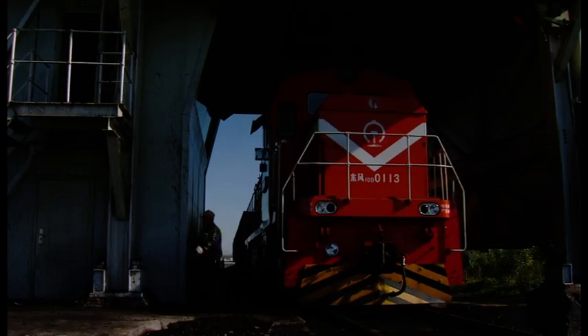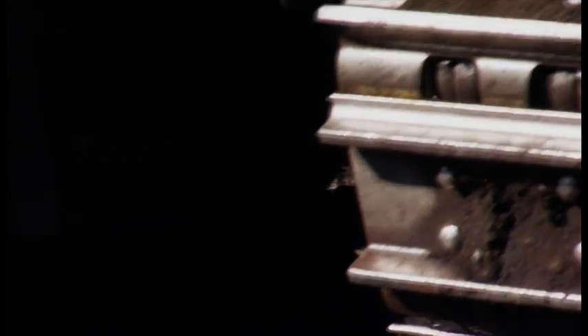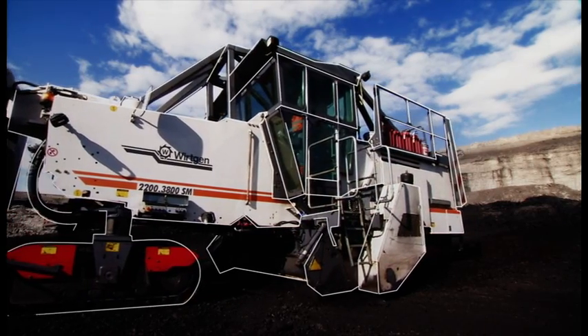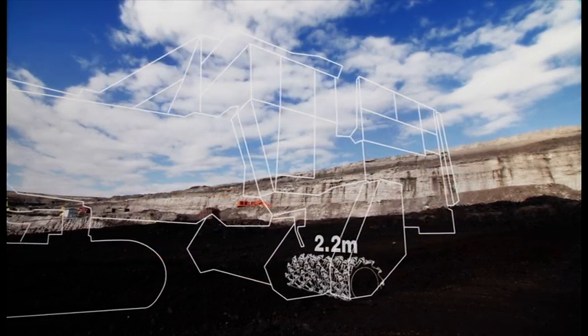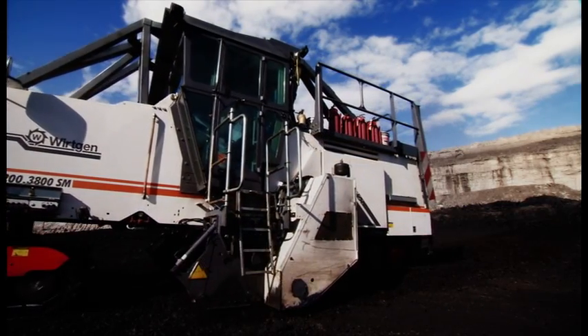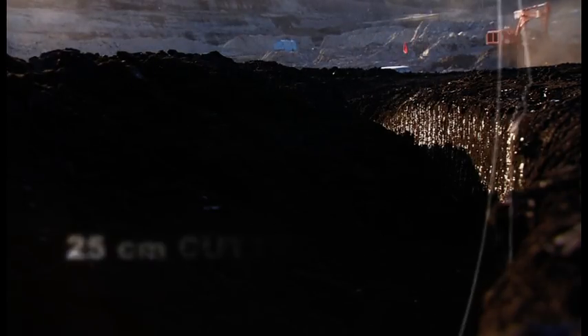Coal can be loaded directly onto trains without the need for further processing. The standard 2200-3800 comes with a 2.2-meter-wide cutting drum. For softer rock types, such as the coal at the Shengli coal field, a larger 3.8-meter-wide drum can be fitted, allowing coal to be cut to a depth of up to 25 centimeters.